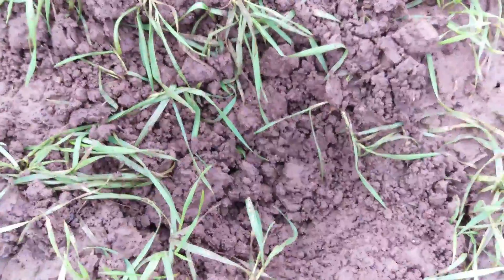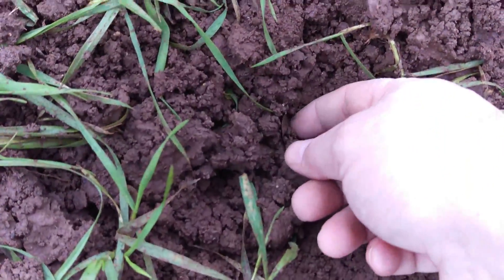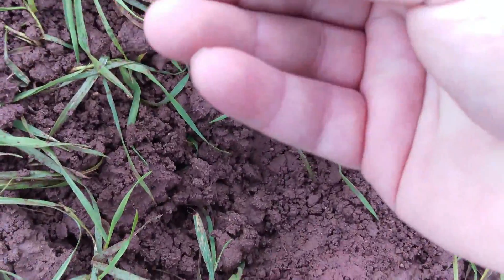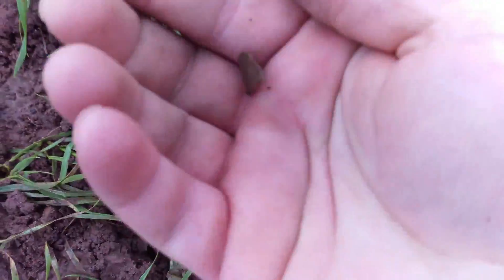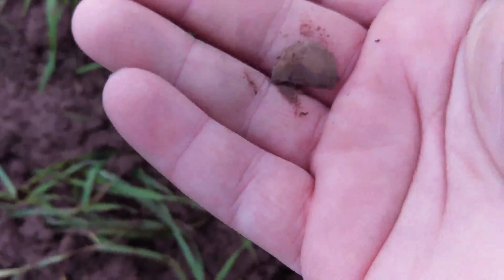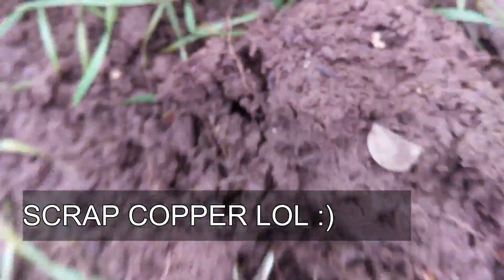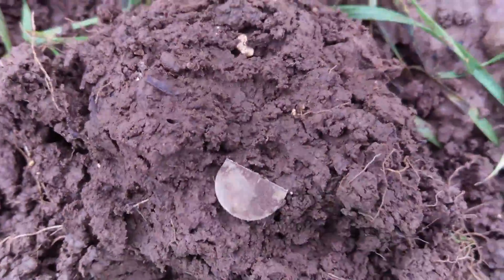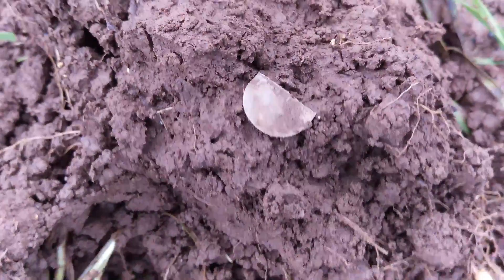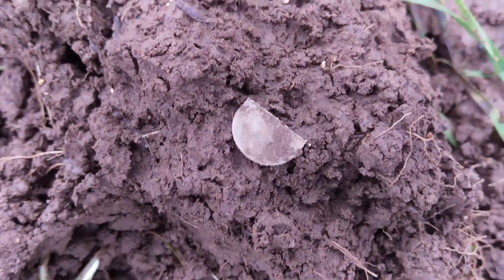Ok guys, I think I've got — I might have a half cut hammered, and then again I might not be. I'll give it a wee clean up and I'll get back — fingers crossed.